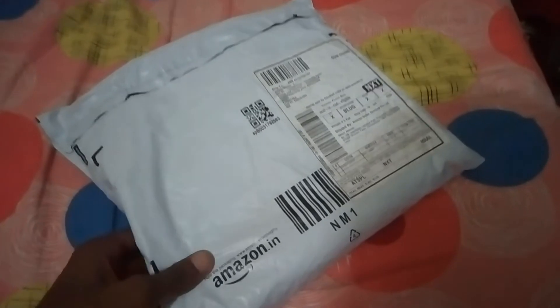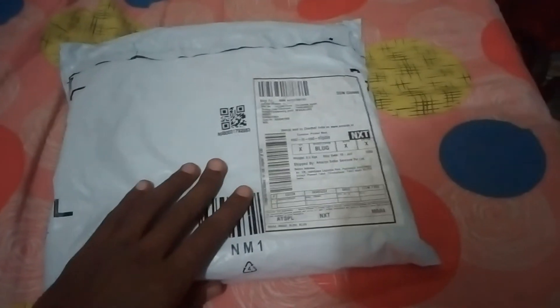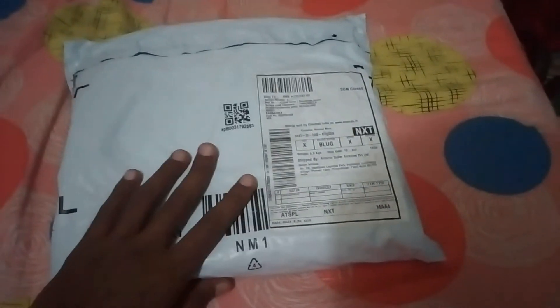Also check out the seller — who is selling it. If you have Cloudtail India as an option, always buy from Cloudtail India. They will deliver in one or two days and the packaging is also really good, as you can see here.